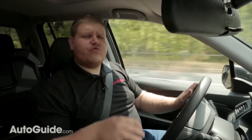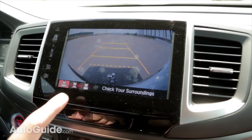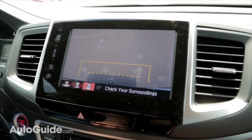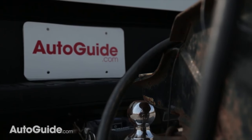Another great feature in this Ridgeline for trailering is the backup camera. It just shows behind you, but there's also a setting to change the view so it gives you a top-down view of your hitch, which makes it that much easier to perfectly align your hitch with your trailer with no spotter necessary.